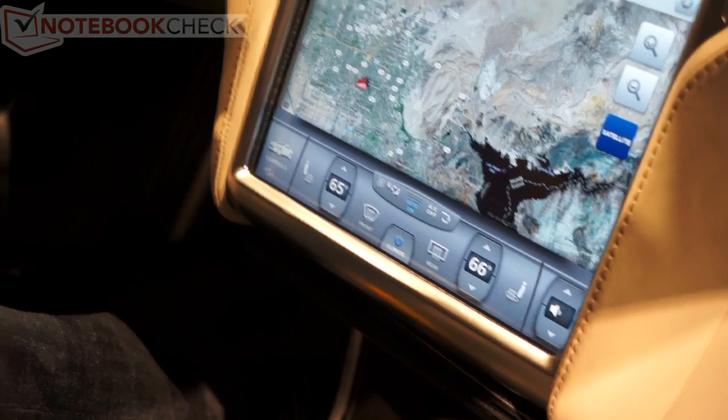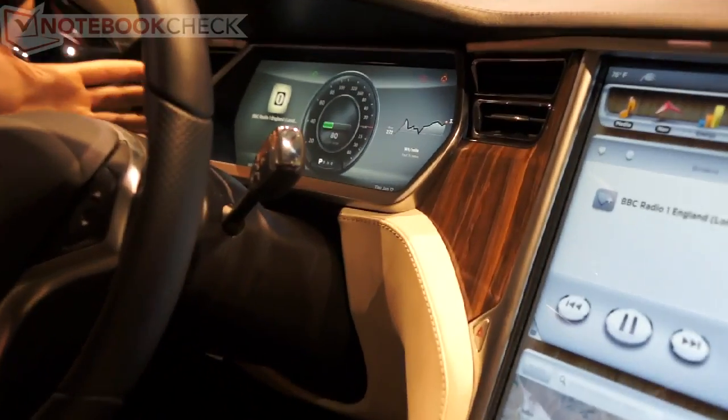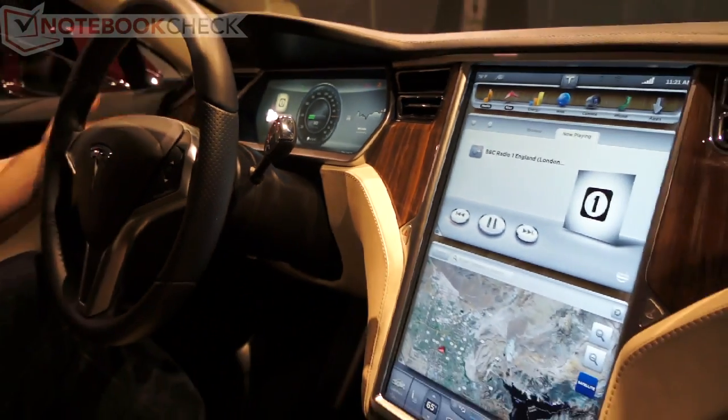You'll also have redundant controls on the steering wheel that you can use. On the instrument cluster — this is also a digital instrument cluster, it's an LCD — it shows some feedback of what you're doing on the touchscreen. For example, the radio station is shown on the instrument cluster.